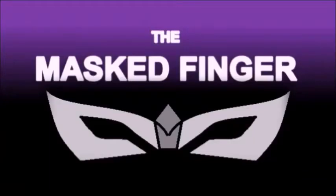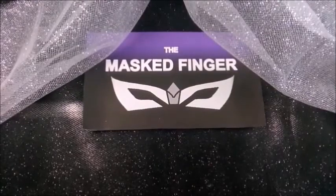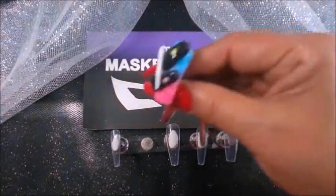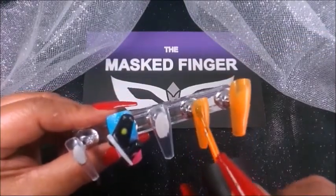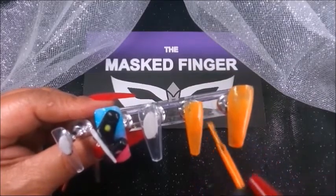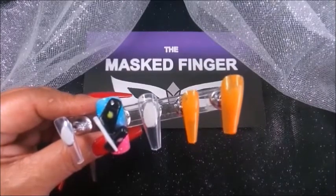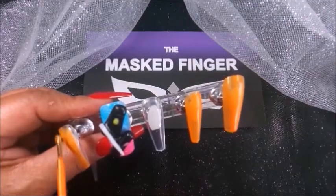Can you guess what it is? The Masked Finger! A Masked Guess is a popular favorite — Polygel! This is an absolutely fun nail spinoff from the popular TV series The Masked Singer, and to play along is pretty much the same. As we give you clues throughout this video, you have to guess what nail product is under the Masked Finger.